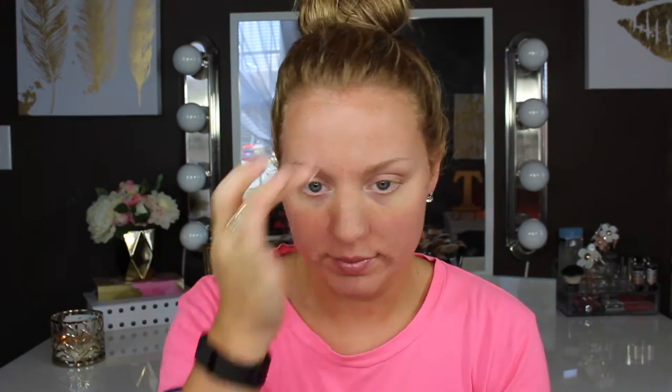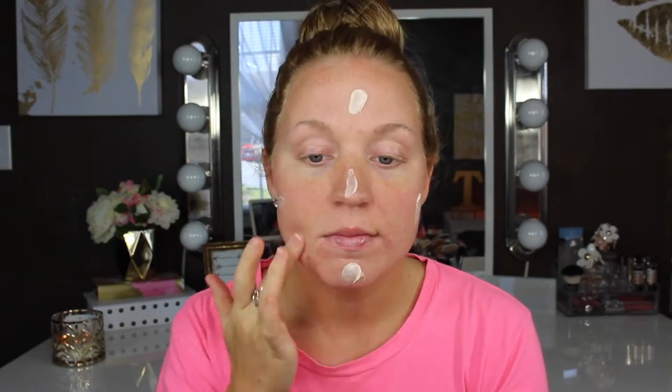For moisturizer, I'm going to take the Glam Glow Glow Starter Illuminating Moisturizer. I've been absolutely loving this product. If you have not tried it, you definitely need to give it a try. It makes my skin look so dewy — the way the light catches the highlight is just absolutely insane.